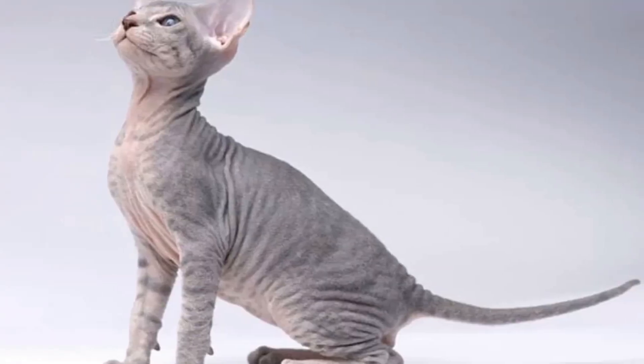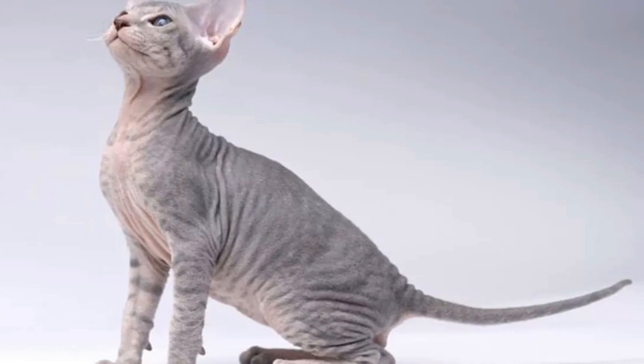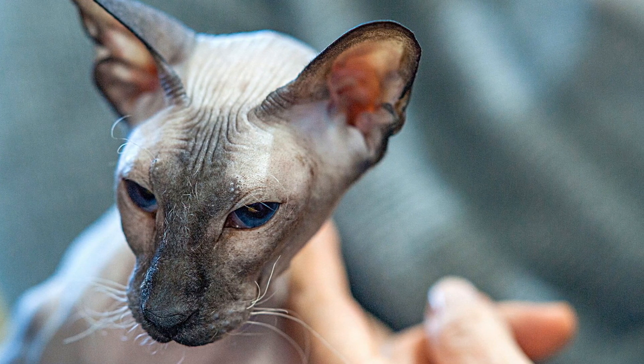Number 4: Pierbalg Cats. This unique breed was created by crossing the Russian Donskoy and the Oriental Shorthair. Known for their hairless bodies and long, slender limbs, Pierbalg Cats can cost anywhere between $1,200 to $5,000.